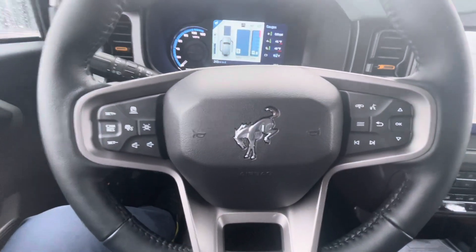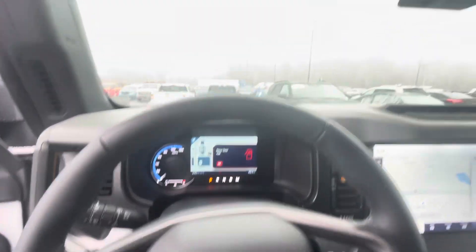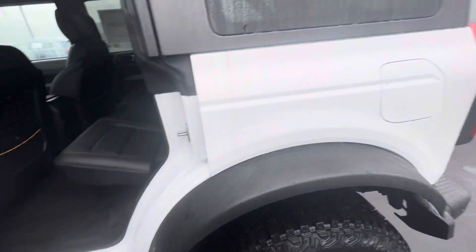Up here you've got the hard top as well with the sound deadening in it, and then more controls here on the steering wheel. You can pop these tops off as well — I'm not gonna do it, it's raining — but you can take the tops off and drive away and have a lot of fun.